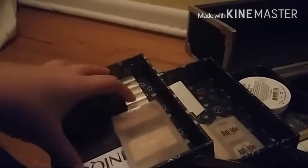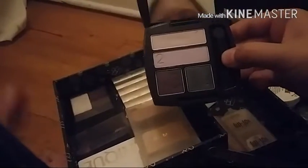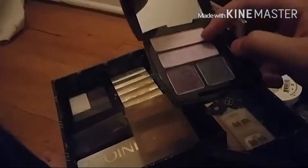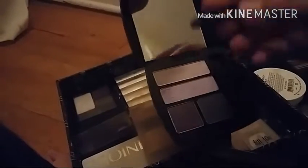Let me bring this closer. In these three sections — the top section is eyeshadow. This Avon palette hasn't really been used much — it has a nude color, blue, lilac, dark purple, and black, and it came with this little applicator.